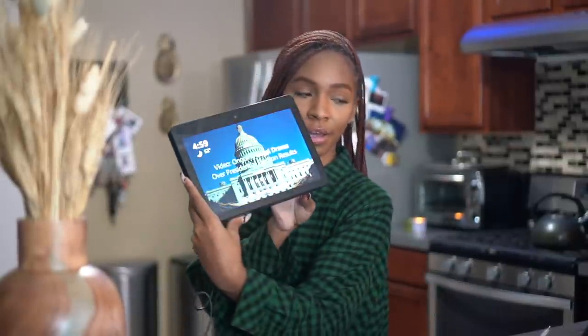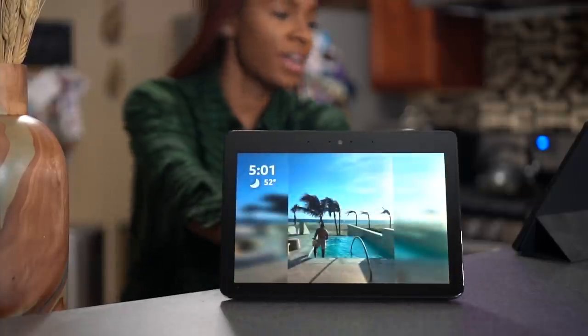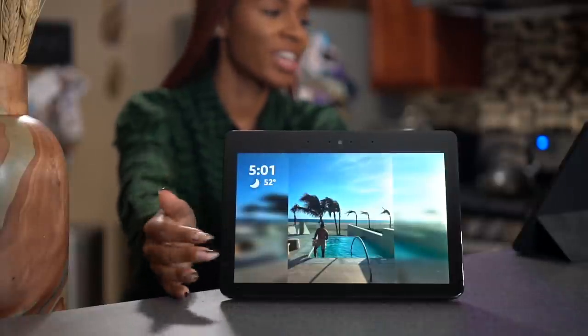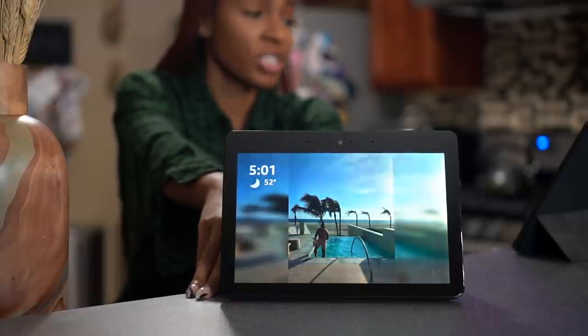I'm also going to show you guys my Amazon Echo Show and how I use it. It's a big speaker, and not only can I use it to play music while I'm cooking, you can use it to look up new recipes. I also like to use it for making lists — I make my grocery list with the Echo Show. As you can see, there are my vacation pictures showing on it.